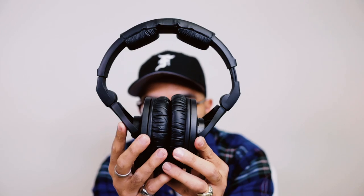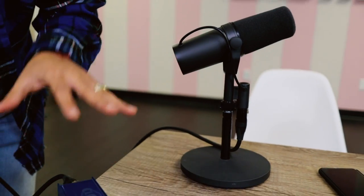Before you purchase any podcast equipment, you really want to think about the investment you're making. When it comes to podcast equipment, you can actually buy stuff up front and never have to upgrade it in the future. In this video, I'll be sharing one of the best setups you can have to start your podcast.